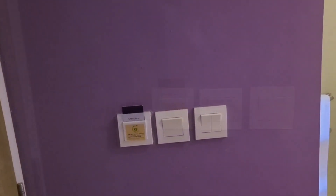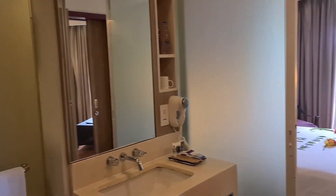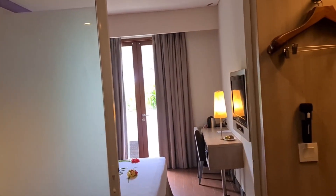Hi, welcome to my channel. I am in Bali. This is Hotel Mercure Bali, Nusa Dua.